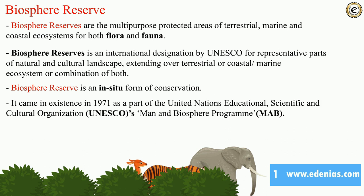Biosphere reserves came into existence in 1971 as part of UNESCO's Man and Biosphere (MAB) program. MAB aims to establish a scientific basis for improving the relationship between people and their environments. It is an initiative to combine natural and social sciences, economics, and education to improve human livelihoods through equitable sharing of benefits.